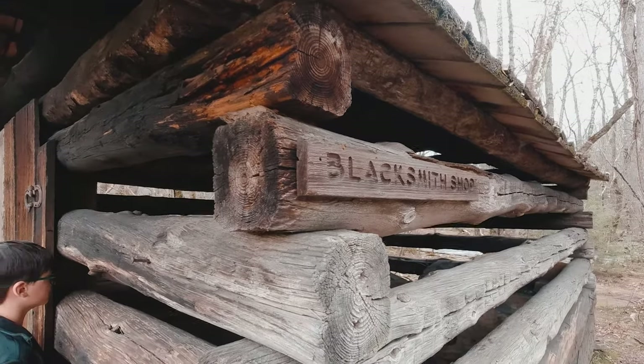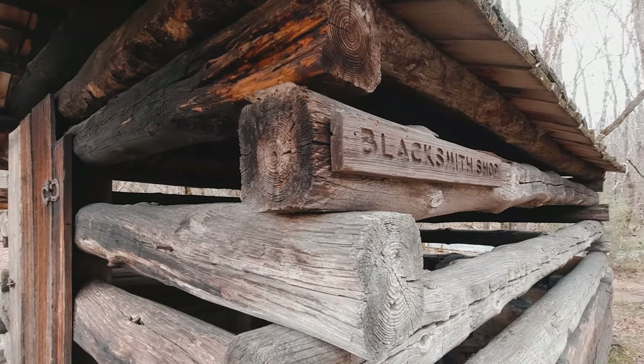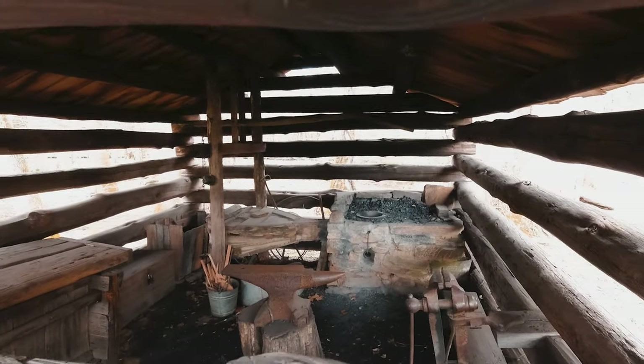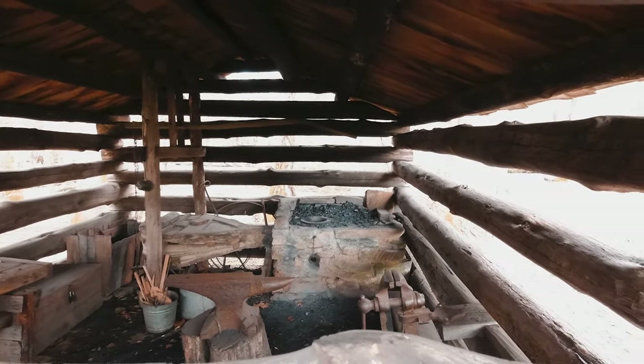This is the blacksmith shop. Wow. See anything inside of there? There is an anvil in there for doing some old blacksmith work.